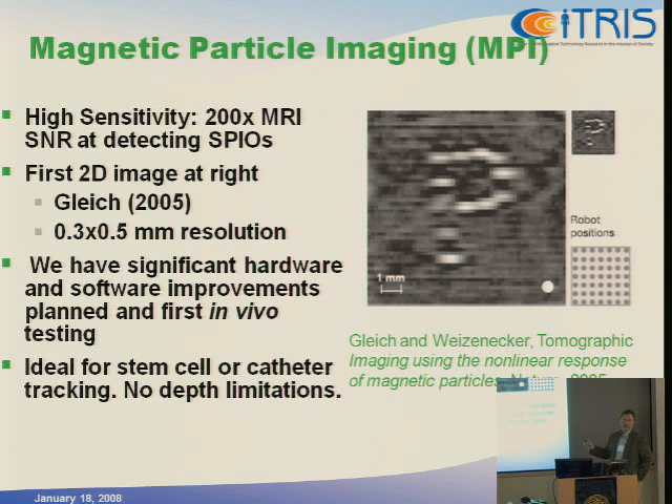Last year we built all the hardware to do our first tests, and we think we can get a factor of 10 improvement in signal-to-noise ratio over the original experiment. I think it's going to be ideal for stem cell tracking in vivo, catheter tracking, or anything where you can put small magnetic particles. I should mention that these magnetic particles are already FDA-approved for humans, so there are no safety or toxicity issues whatsoever.